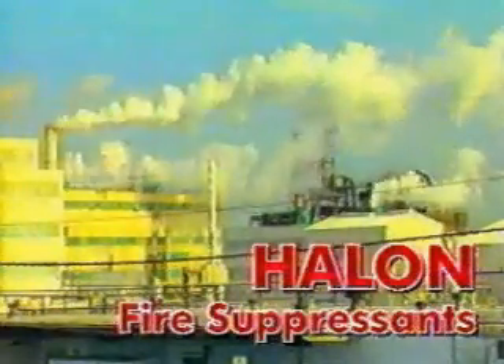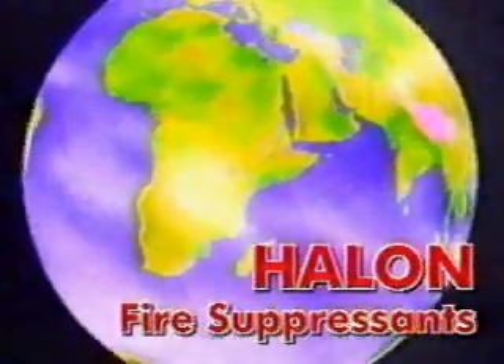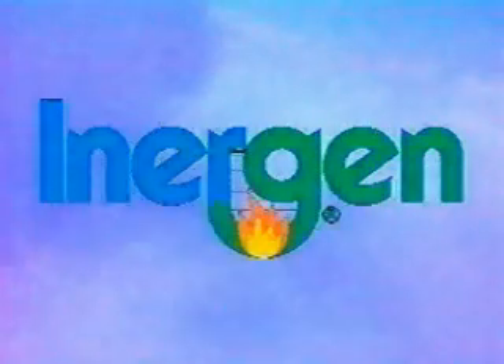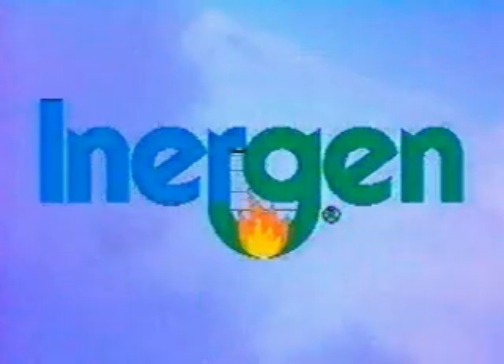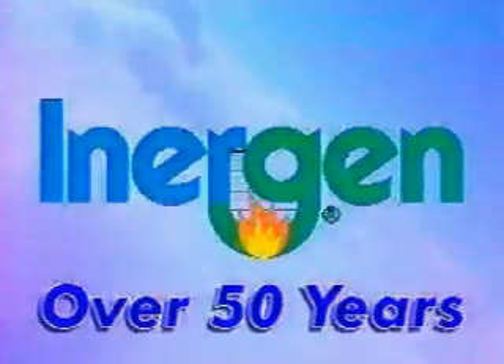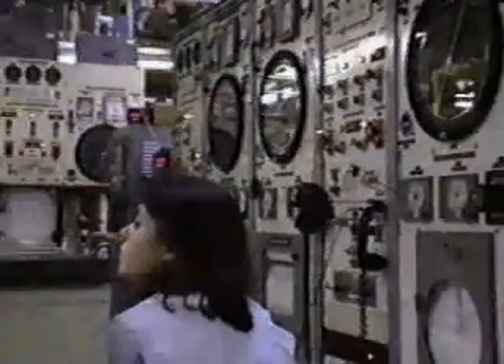The production phase-out of Halon fire suppressants has sparked worldwide efforts to develop alternative total flooding agents. Although the Energen name is relatively new to many in the fire protection industry, this technology has been developed over the past 50 years for a variety of applications, including spaceflight, underwater breathing apparatus, submarine life support systems, and hyperbaric oxygen therapy.